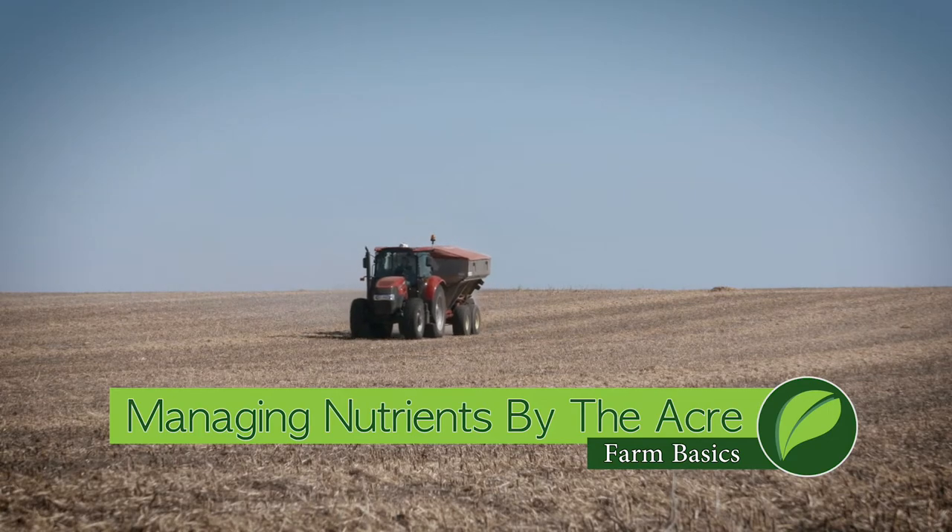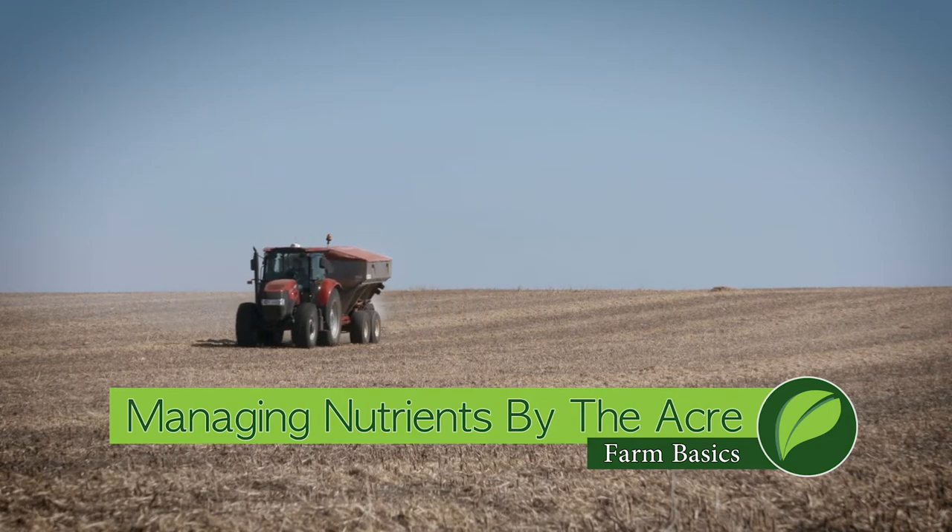Both of my grandpas were farmers, and if they were alive today I don't think they could even fathom how we were actually farming this ground.